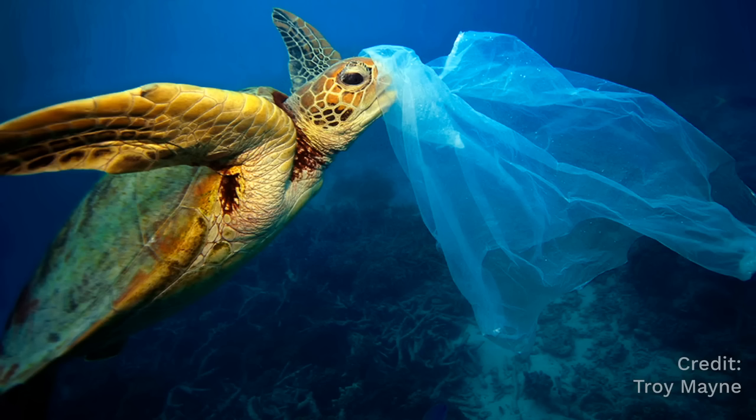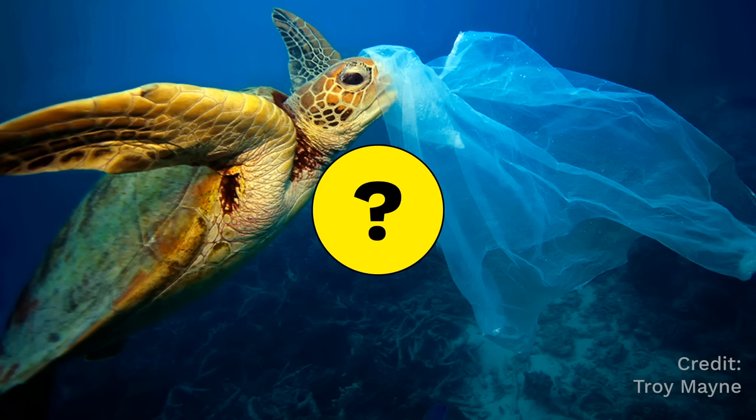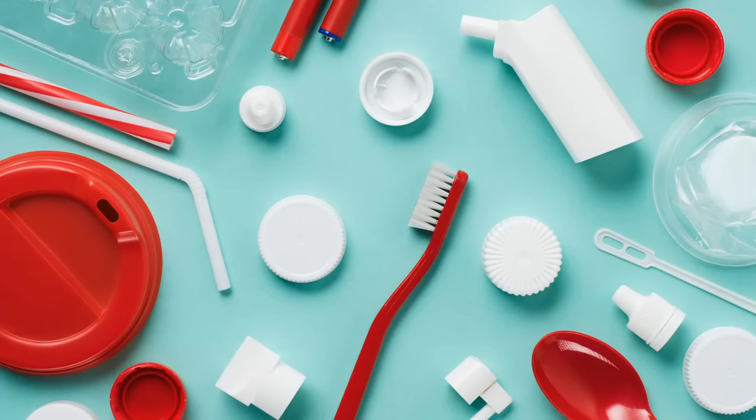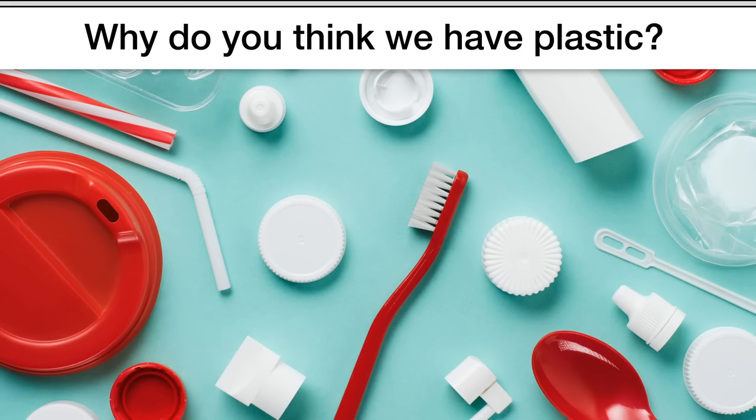You might wonder, if plastic seems to cause all these problems, what good is plastic? Like, why do we even have plastic at all? Before I say anything more, now'd be a good time to pause the video and discuss. Why do you think we have plastic?